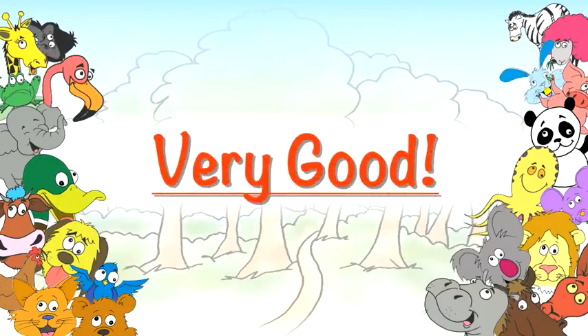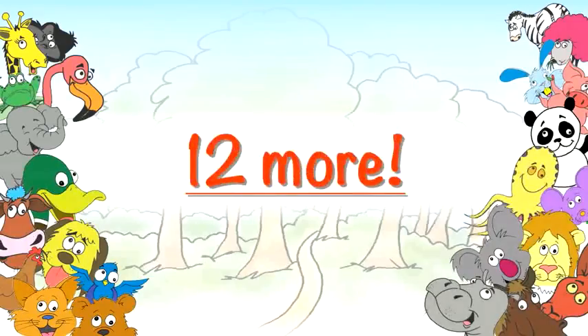Very good! Alright, that was twelve — twelve! But we're going to do twelve more. Twelve more? So get ready. Okay, here we go. Yay! One, two, three.